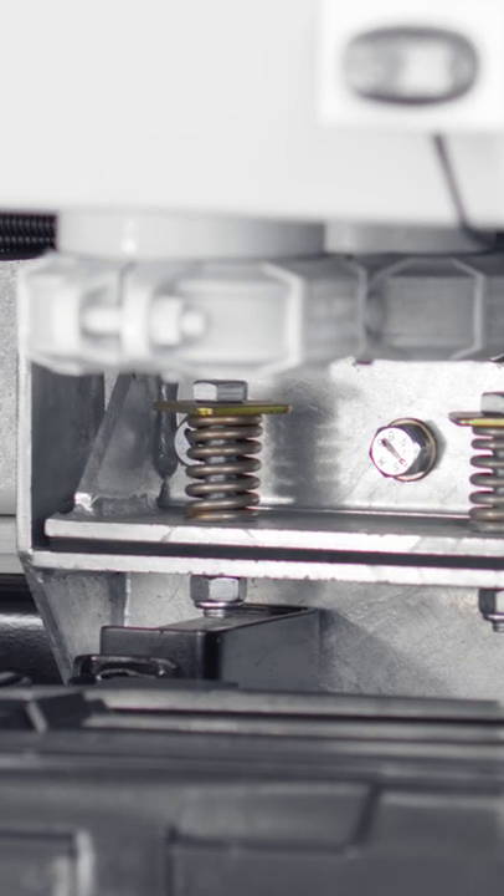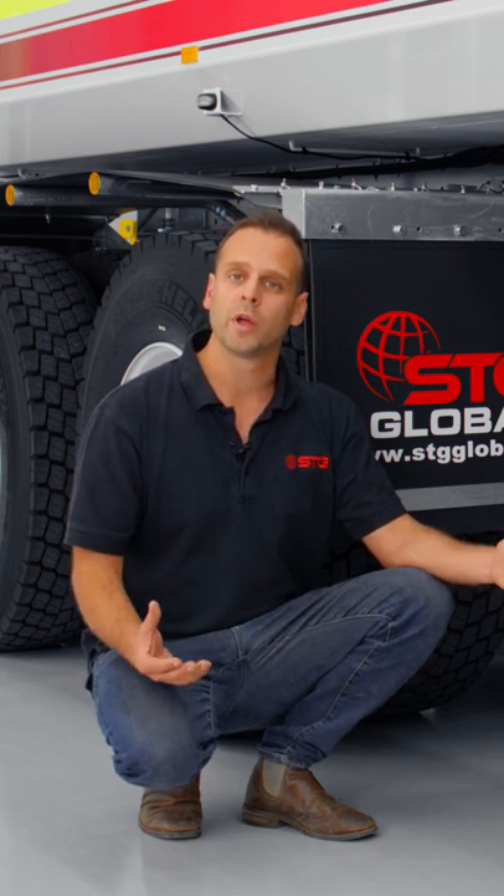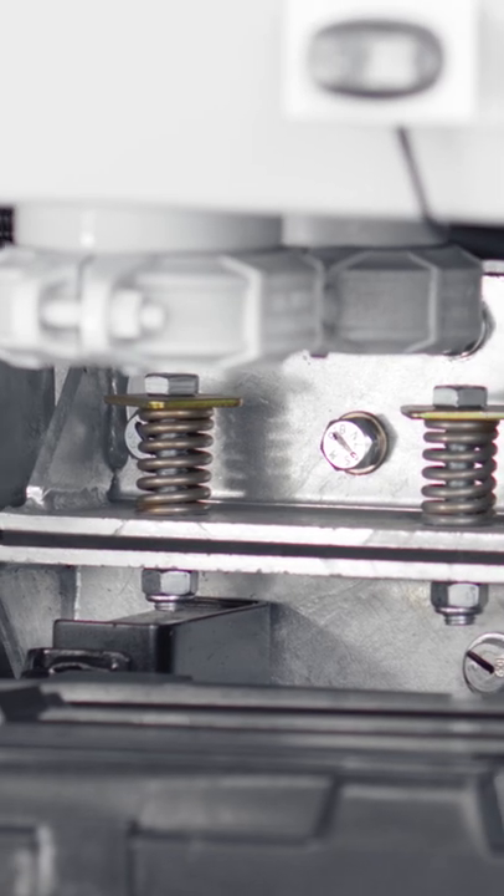One of the unique functions about our bolt design is it allows us to complete the truck without needing to weld post-galvanisation. What that means is there are no weak points in the galvanisation for any rust to start.